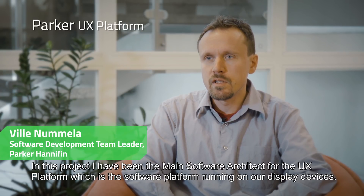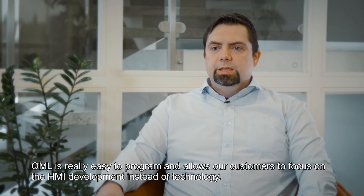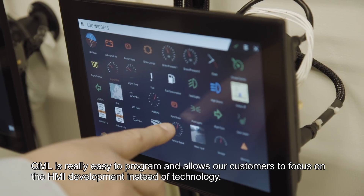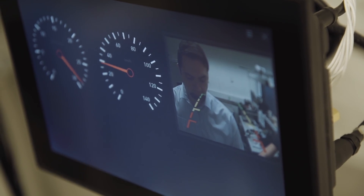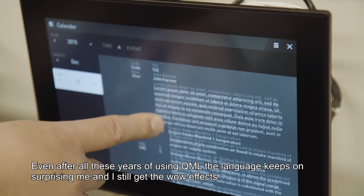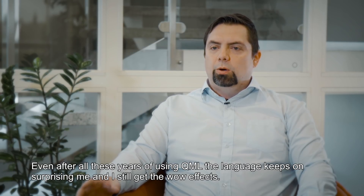In this project, I have been the main software architect for the UX platform, which is the software platform running on our display devices. QML is really easy to program and allows our customers to focus on HMI development instead of technology. Even after all these years of using QML, the language keeps on surprising me and I still get the wow effect.